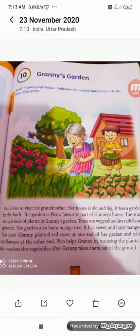Good morning students. It is your English class and we are going to study English grammar lesson number 10: Granny's Garden.